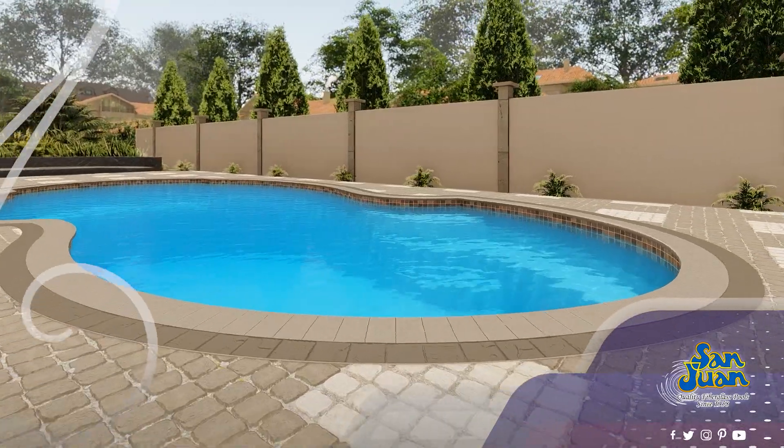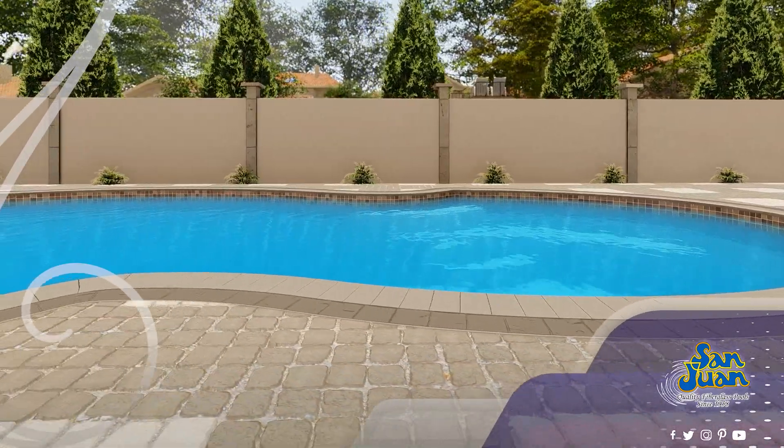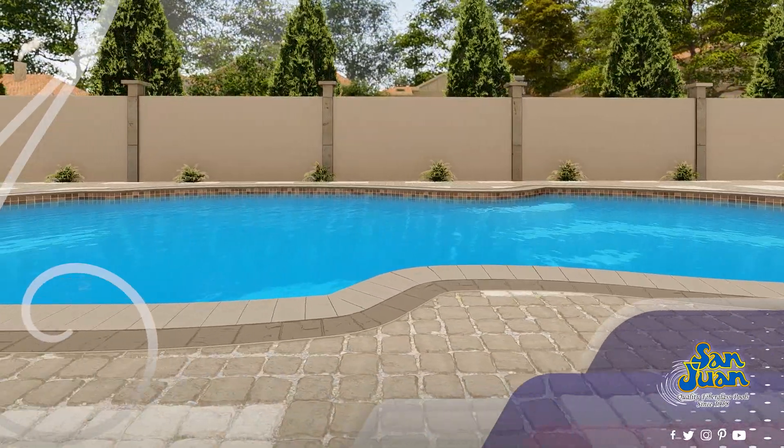Whether it's engaging in water games, perfecting your strokes, or simply lounging on a floating raft, the Atlantic promises endless hours of outdoor fun.